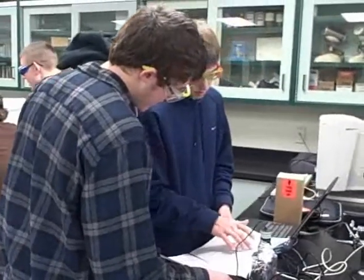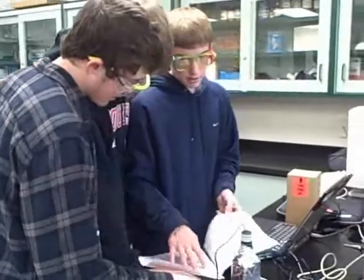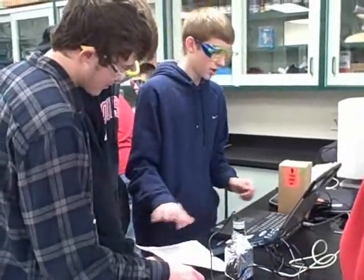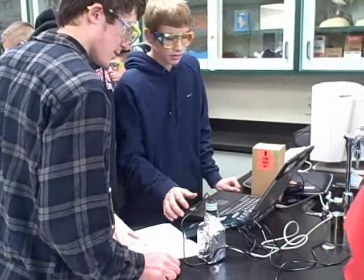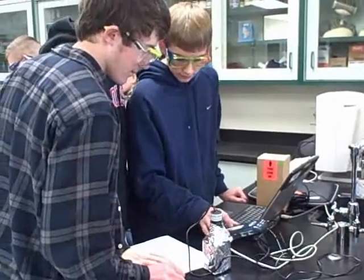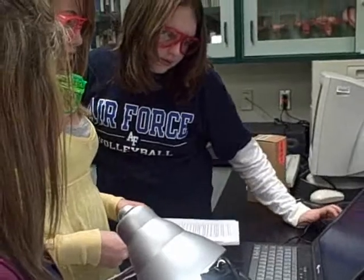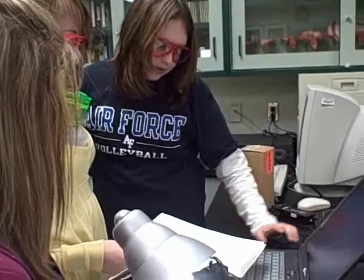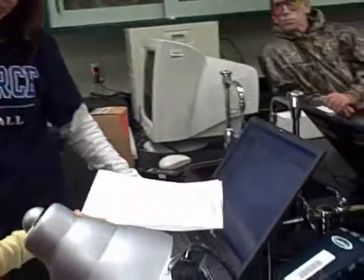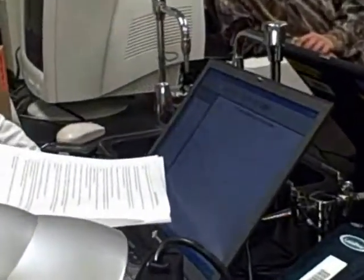I've been involved in several grants for the 14 years that I've taught, and none of them, none of the programs that I've been involved with, are as good for science education as Science in Motion. It's the highest quality with the best labs. The learning that the students get is far above anything that I could provide them through our own funding at the school.